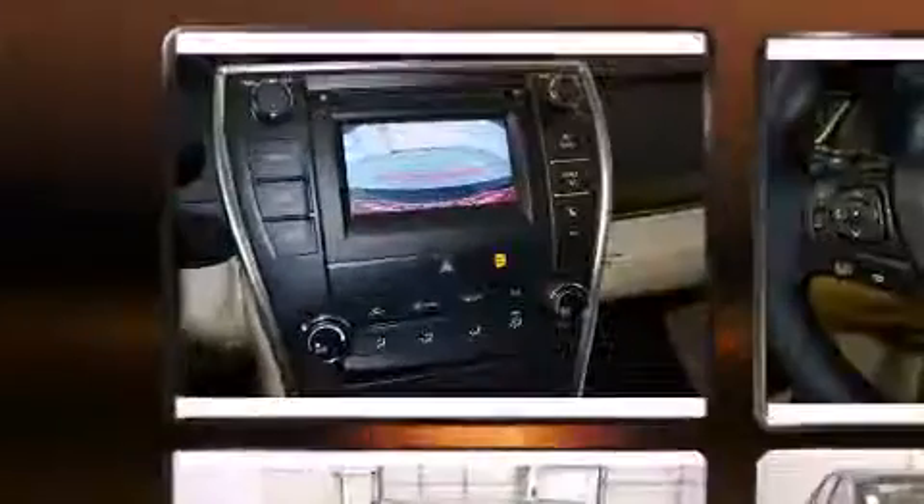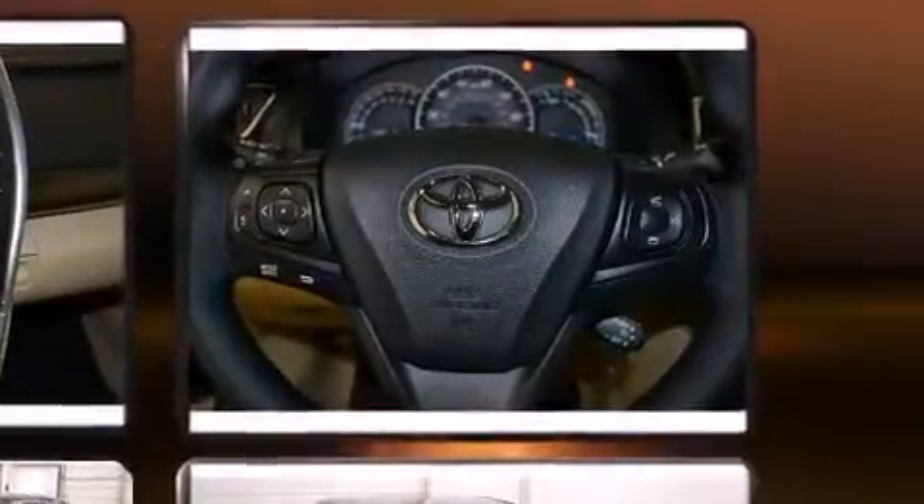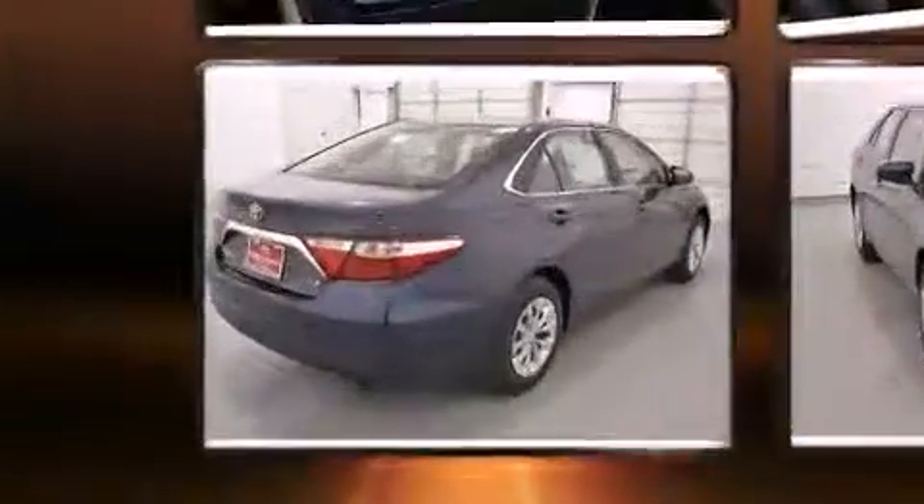Toyota ensures the safety and security of its passengers with equipment such as dual front impact airbags with occupant sensing airbag, front and rear side impact airbags, traction control, brake assist, ignition disabling, and four-wheel disc brakes with ABS.